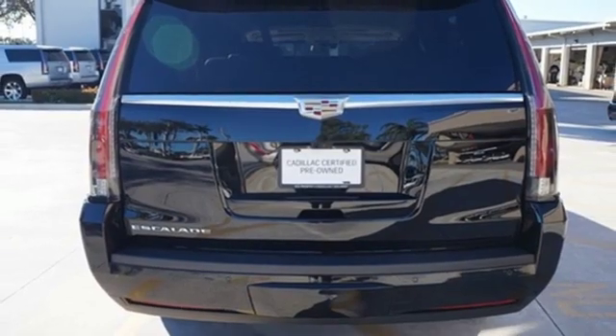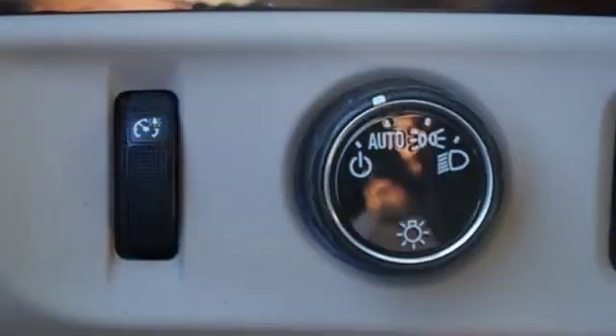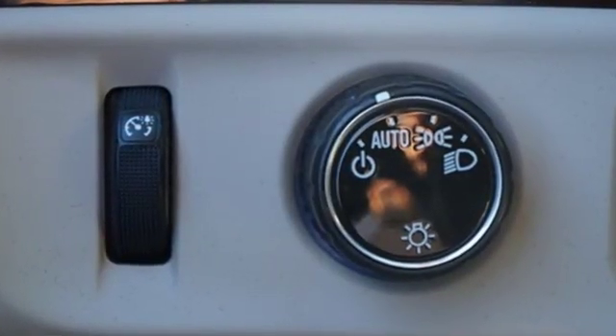Automatic transmission, hands-free lift gate, magnetic fluid filled shocks, and V8 engine. Cadillac — second to none.